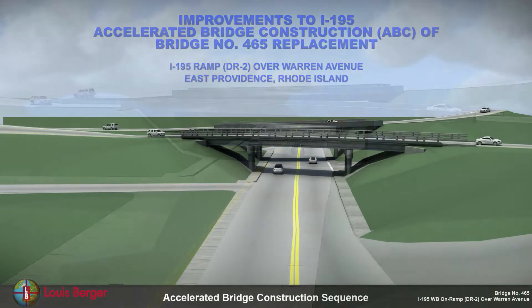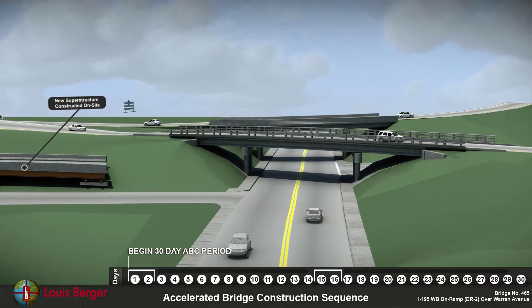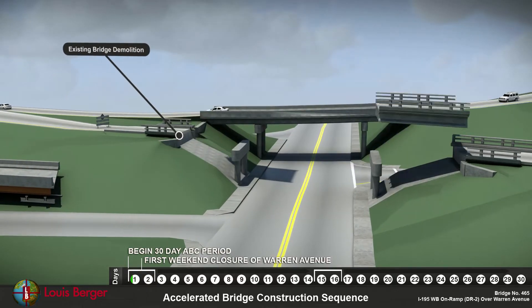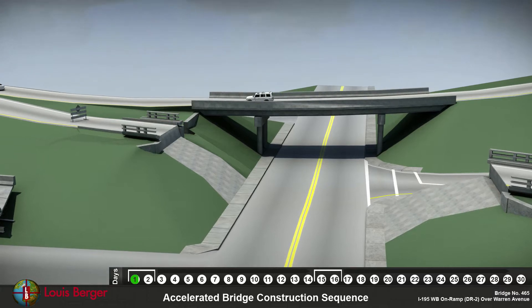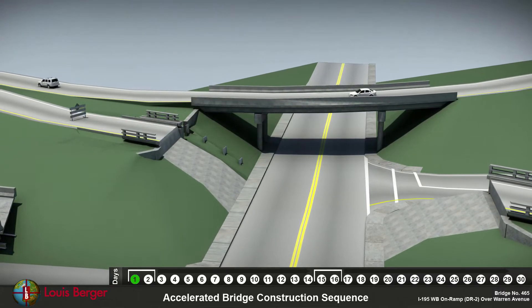The first step of the replacement process is to begin construction of the new superstructure sections on site. The beginning of the 30-day construction period starts with closing traffic to Warren Avenue and bridge 465, allowing demolition of the existing bridge and piers. Here you can see where the soldier piles will help protect the existing structures.